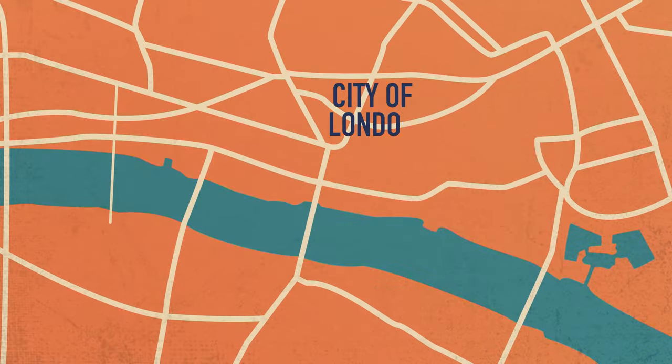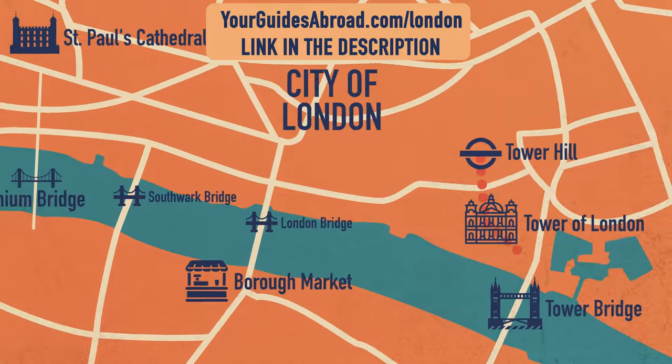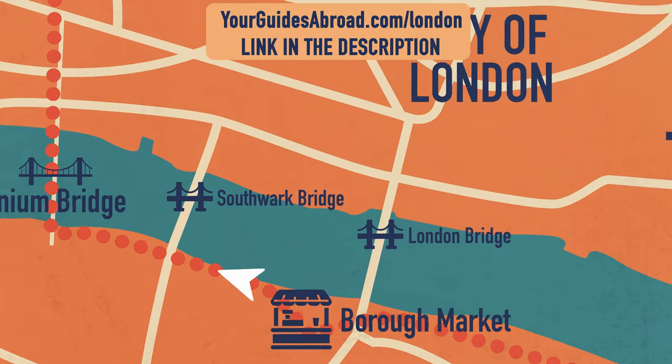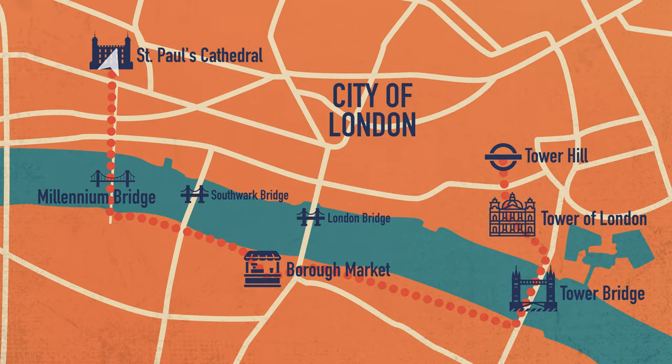Make sure you head to get that free itinerary download to take you on a one-day itinerary through Central London — it is so fun and you will love it. If you want to watch another one of our itinerary days around London, check out our Greenwich one. Keep watching this channel, thanks so much.